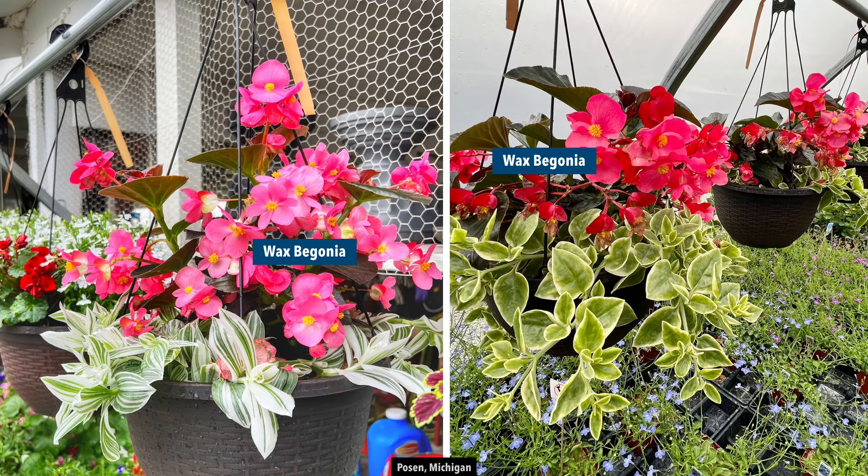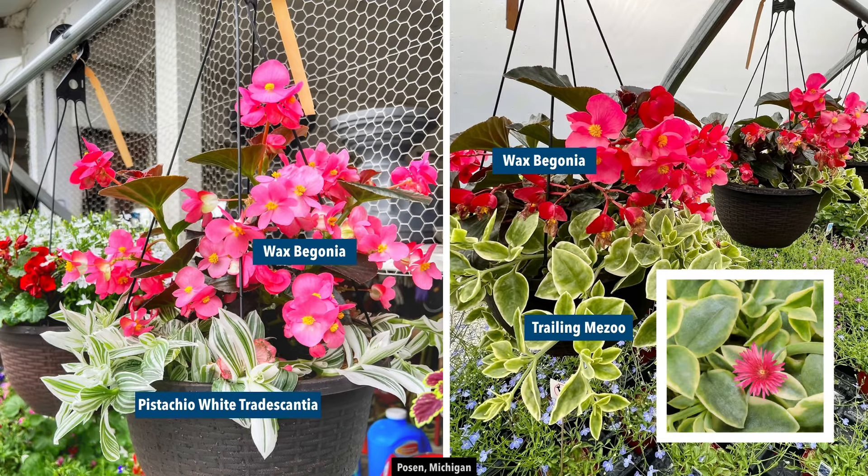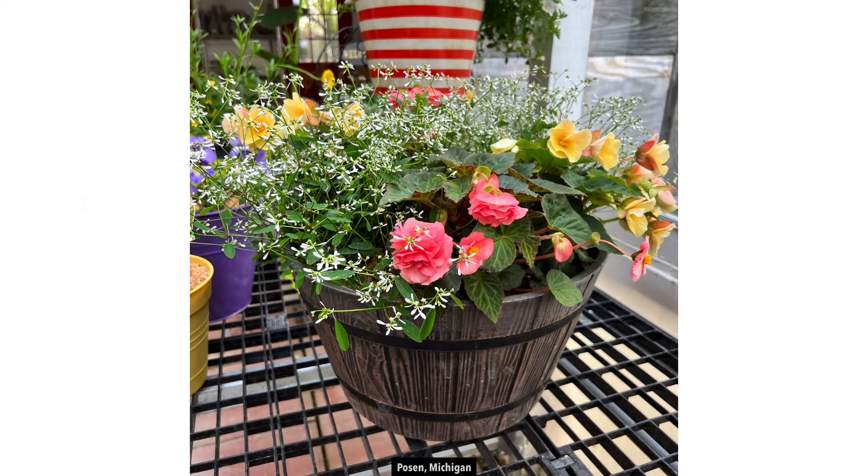We have those wax begonias — I think those are Surefires, but Dragon Wings work too; there are a lot of other options. Those are sun or shade, so really versatile. On the left we have the Pistachio White Tradescantia — you can't put it in full sun because it will crisp up the leaves, but in our area it handles full shade all the way up to part sun, and it just keeps growing. These don't need tons of water or care. On the other side we have the trailing Mizu, which is more of a succulent-type leaf with little red flowers; it can do full sun or full shade — super easy to grow and will fill out very nicely. The only warning with wax begonias: although they're self-cleaning, when they drop their flowers, there's still moisture in those petals and they can stain or get mushy on deck, tile, or concrete. On grass, mulch, or soil it's fine, but in those hard-surface spots you may do a little more cleanup.